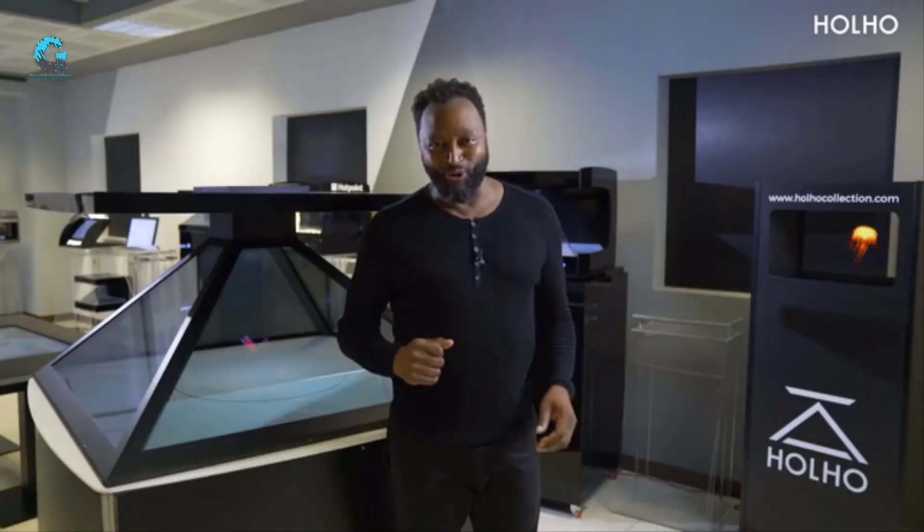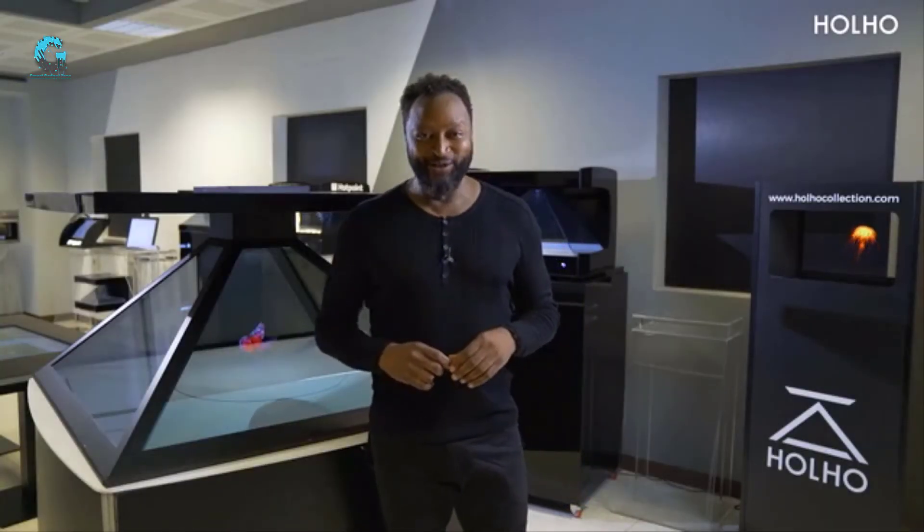Hi, I'm Cory, Holos Co-Brand Coordinator. Do you remember Holos? We have something new for you guys.